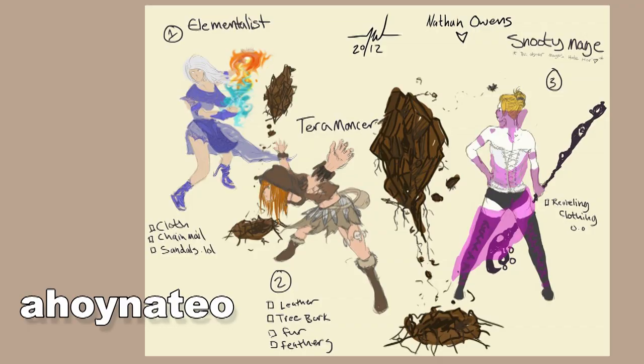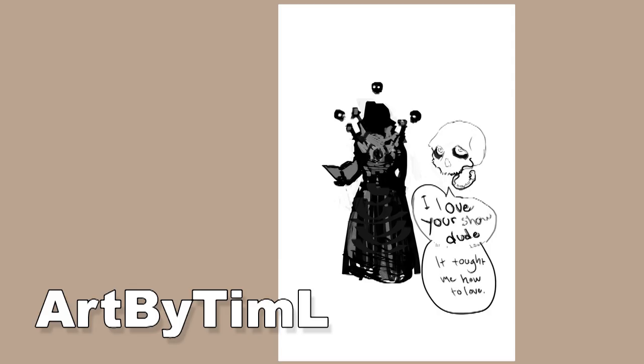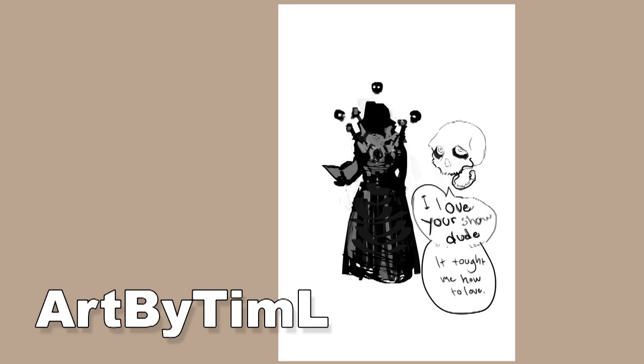Next up we have ahoynateo, who shows a good way to come up with different designs by assigning them themes. You can see he has three different themes — that's a smart way to get your brain thinking about different silhouettes and design elements. Next, art by Tim L apparently loves the show and has a character with a few skulls floating around — very skullish and necromancer-y. Some good elements there; I like the way he did the skulls.